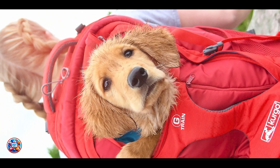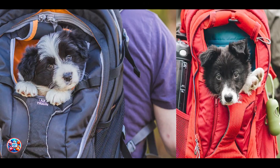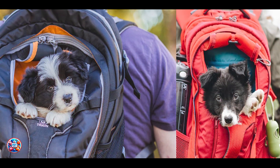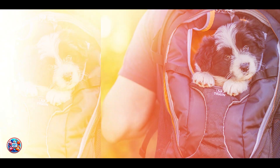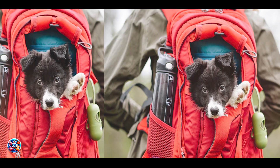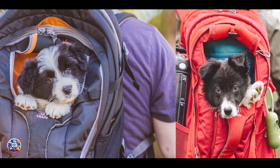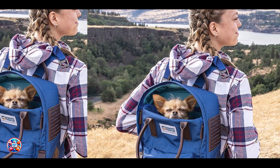The carrier's mesh panels provide ventilation, keeping your dog cool and comfortable even on warm days. It's durable enough to withstand regular outdoor use and is easy to clean with a damp cloth or gentle detergent. Constructed from high-quality materials, the Kurgo Carrier Backpack is built to last through many adventures. Its sturdy design and reinforced stitching ensure it can handle the weight of your dog without tearing or stretching, and the water-resistant fabric protects your dog from rain or splashes, keeping them dry and comfortable.